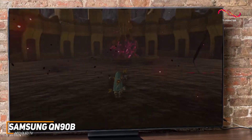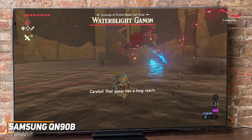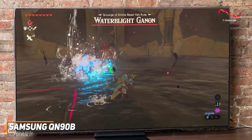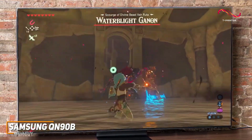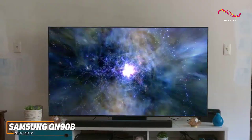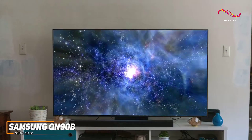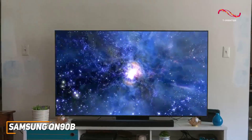The Samsung QN90B is an excellent QLED gaming TV that comes with several built-in smart features and a stunning high-resolution panel that delivers an ideal white balance and fantastic contrast to make your favorite games pop. This is an excellent choice if you're someone who wants a TV that can produce exceptional brightness and color to enhance your gameplay.